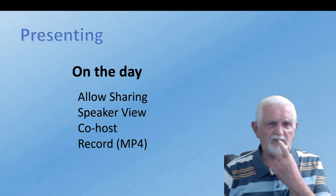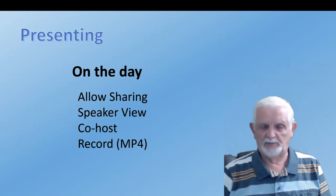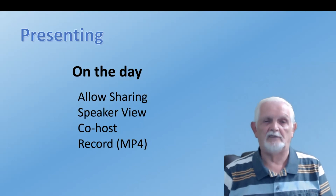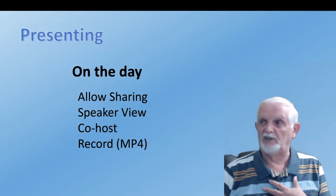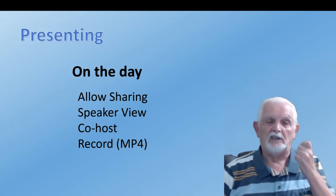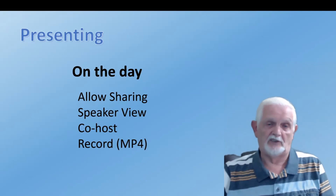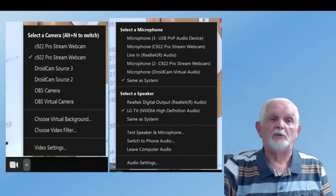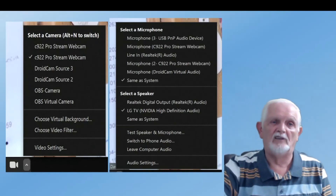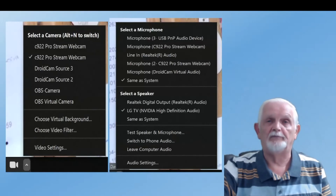There's not a lot to say about the session itself. We have to allow sharing so others can show what they've got. We ask people to go into Speaker View so you only see what the presenter is showing. We commonly use a co-host to let people in while the speaker is speaking and to keep an eye on the chat for questions. And of course we record it — Zoom records as an MP4 for future use. You then pick which camera and microphone to use, and you're good to go.